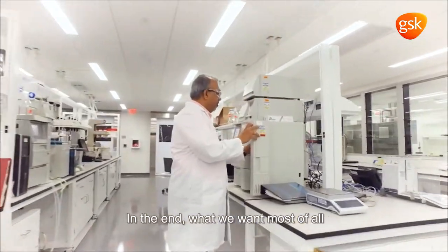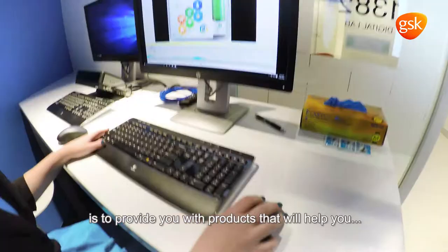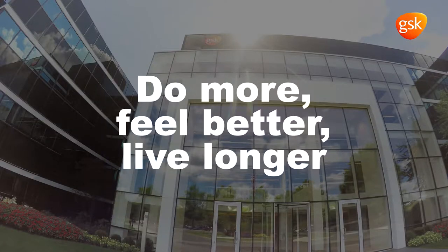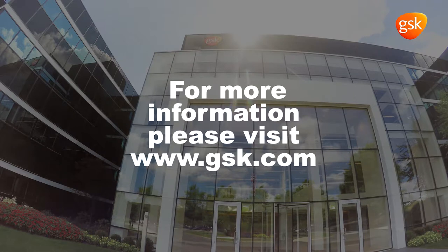In the end, what we want most of all is to provide you with products that help you do more, feel better, live longer. For more information, please visit GSK.com.